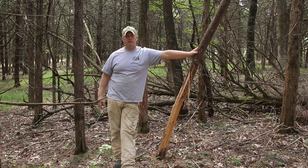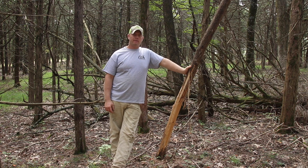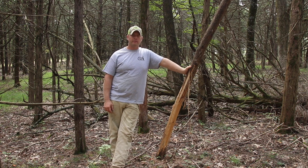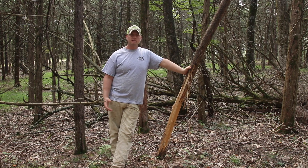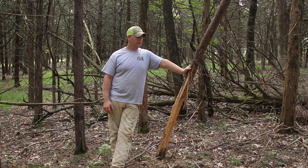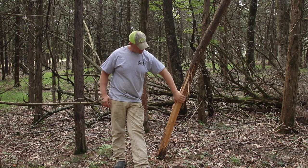Hi guys, welcome to the ranch. Today we've had some people asking questions about velvet — different things about the velvet — so we figured we'd show you guys what happens, what our opinion is, and why the reason bucks start shedding their velvet. This is actually a rub here that the bucks have just started working on lately.